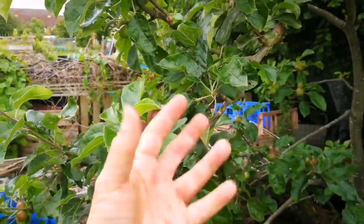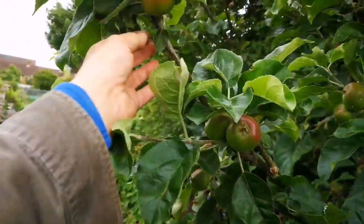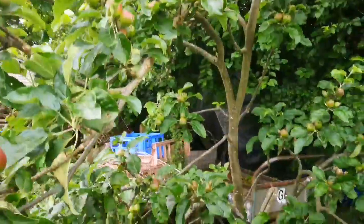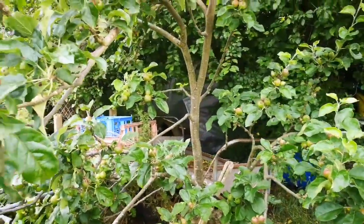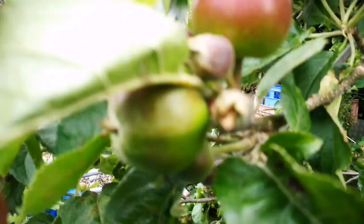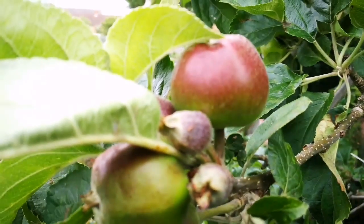It gives the biggest cooking apples, as you can see. And it's a native tree of Hertfordshire, so it's a variety that originated from Hertfordshire where we are. Lovely tree, lovely fruit — a technique I applied to get more fruit.